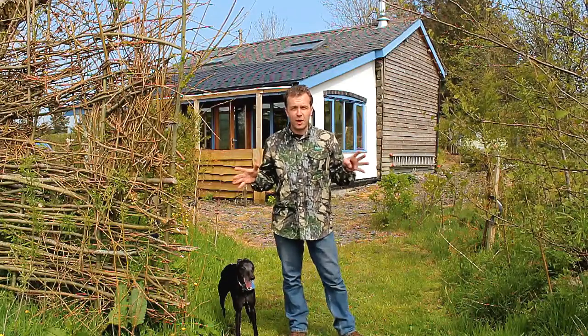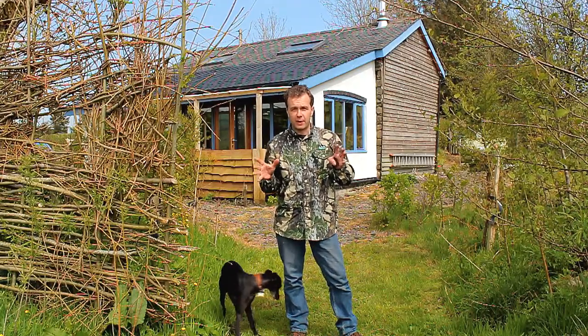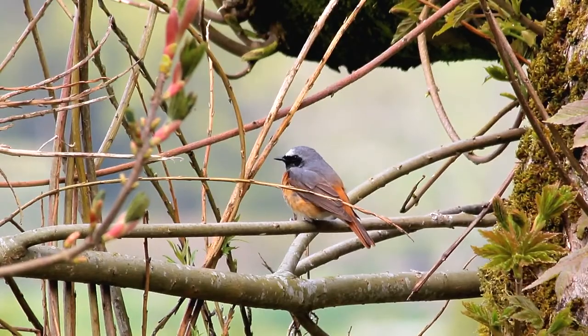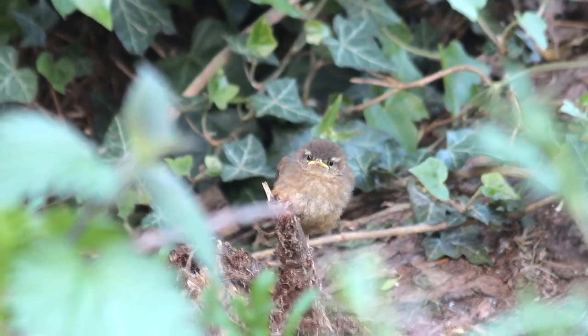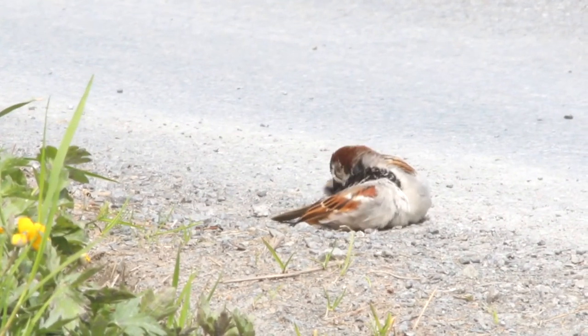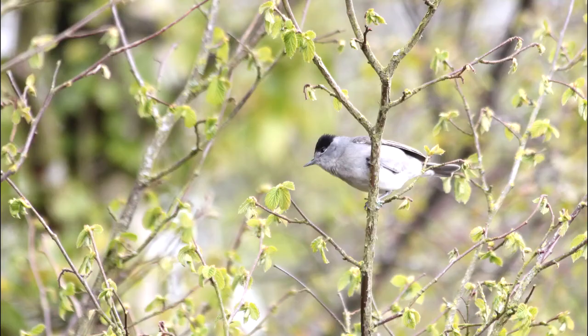This is just a really short video to let you know something great — the redstarts that a couple of years back nested under the front doorstep, this year they're back. Of course the birds that are normally on the farm all year round have already either got chicks or they're making the most of the spring, or they're nesting already in the holes in the wall, especially like these sparrows which nest in the wall around the house all the time.